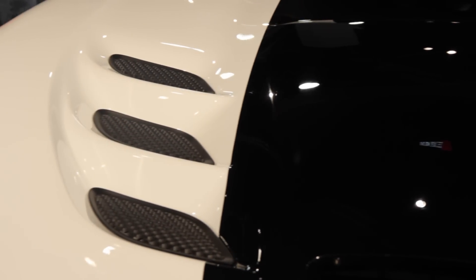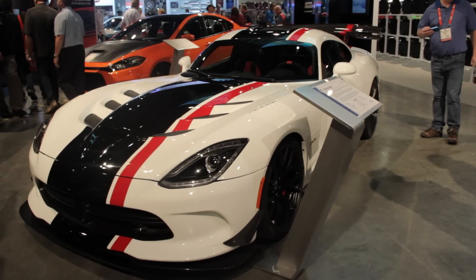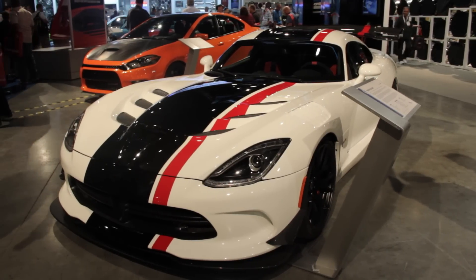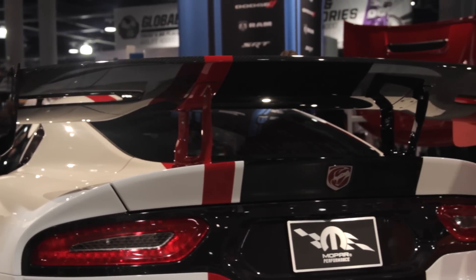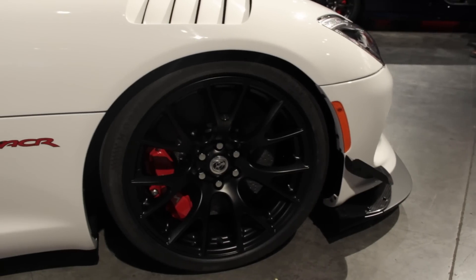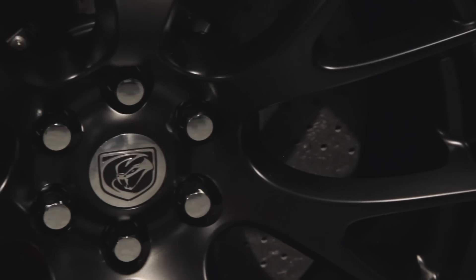The Viper ACR on display beside me is only a concept car, but Dodge took a similar approach with the new car by stripping away unnecessary parts to save weight while adding a massive front lip and a rear spoiler to increase aerodynamic downforce. It rides on lightweight 19-inch wheels that hide massive 15.4-inch carbon ceramic two-piece brake rotors and six-piston Brembo calipers.